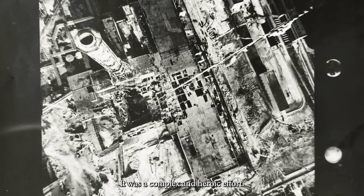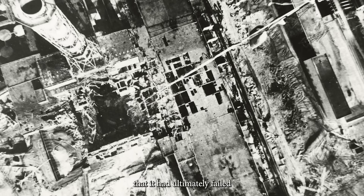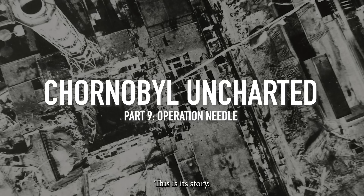It was a complex and heroic effort, but years later it was discovered that it had ultimately failed in its purpose. This is its story.